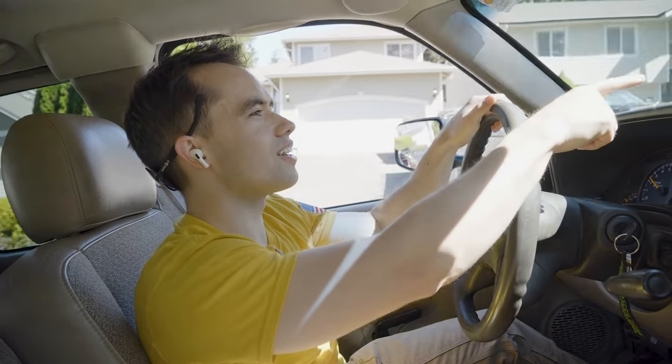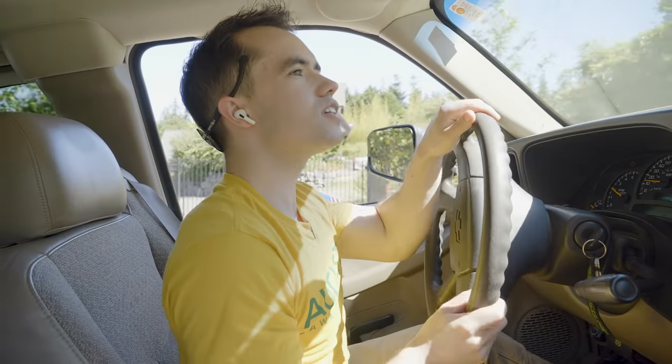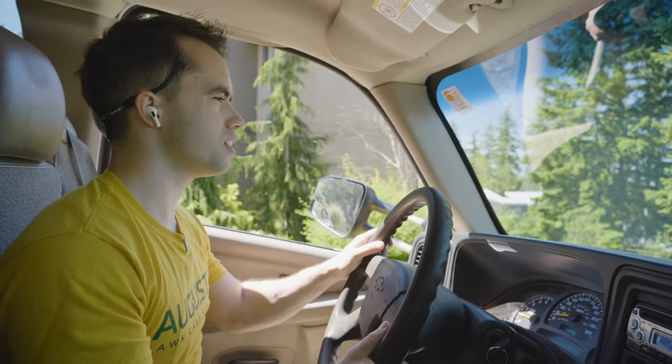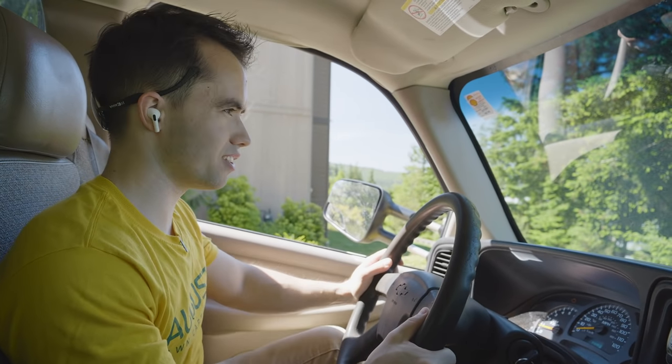Usually I'd turn around in here but they're both blocked. There is space up here though, so let's go. Either this person is selling their house or publicly puts their phone number next to the road.